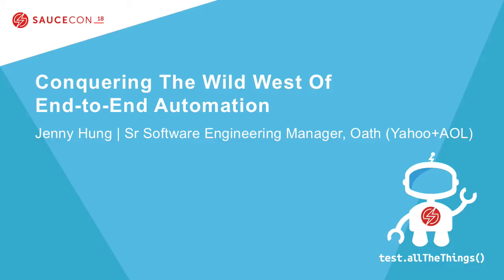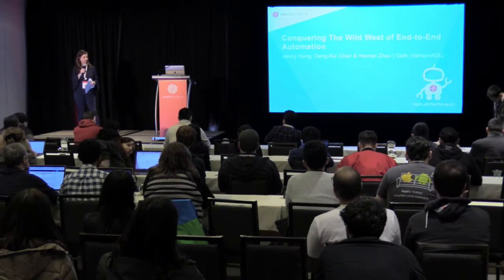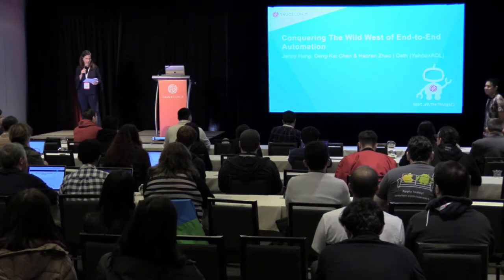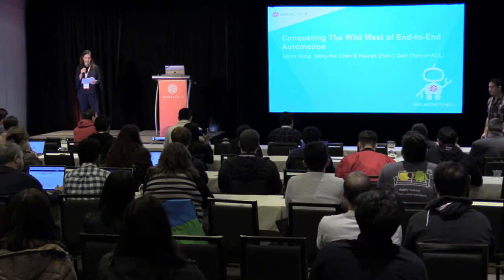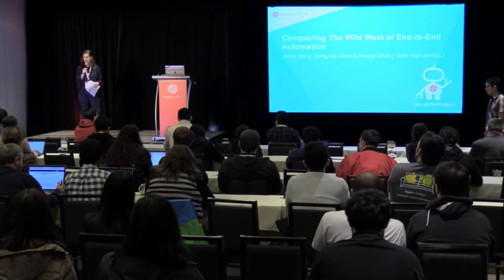This is the last track presentation, and we've got a good one for you with the folks from Oath, which is the combined company of Yahoo and AOL. We have with us today the Gemini product team. Coming up first is Kai, Senior Director of Product Management, leading the Yahoo Gemini project. Then Jenny, who manages the engineering team for the Gemini project, and Haran, who's a software engineer on the team.